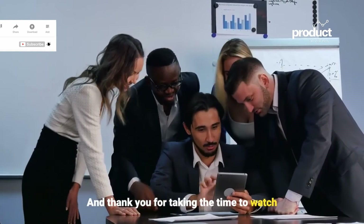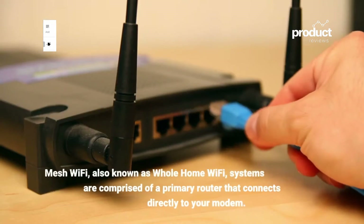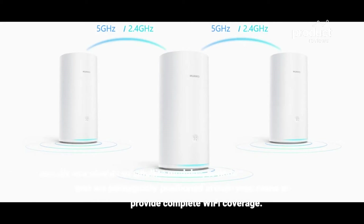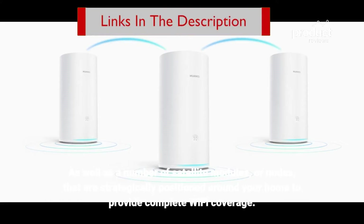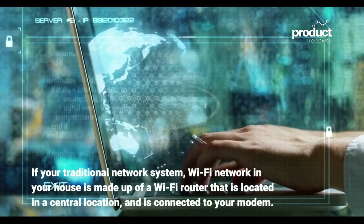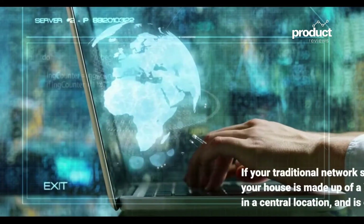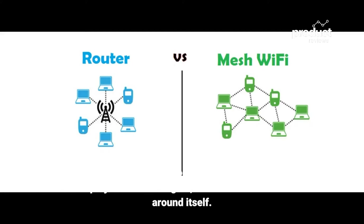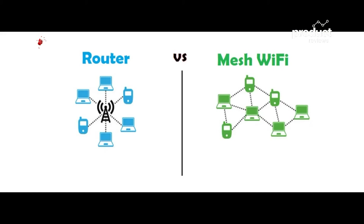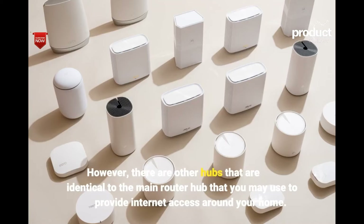Mesh Wi-Fi, also known as whole-home Wi-Fi systems, are comprised of a primary router that connects directly to your modem, as well as a number of satellite modules or nodes strategically positioned around your home to provide complete Wi-Fi coverage. In a traditional network, a Wi-Fi router in a central location projects a Wi-Fi signal within a certain radius. In a mesh network, there is one primary router connected to your modem, plus additional hubs identical to the main router that provide internet access throughout your home.